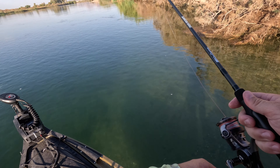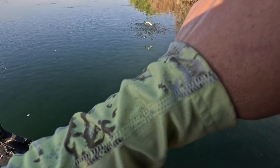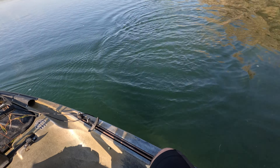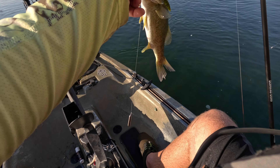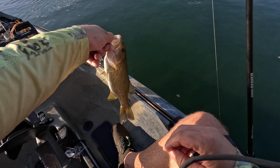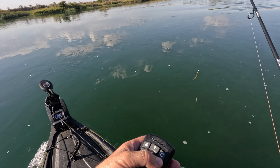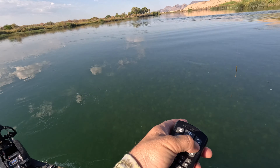Got one! Got a little nibble — oh I got one, it's a little guy. Yeah, they wedge between your legs to stop moving — these little ones are crazy. See how far the sandbar is coming out? It's getting shallow.